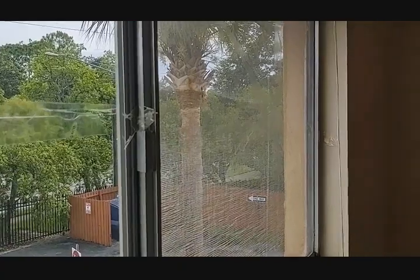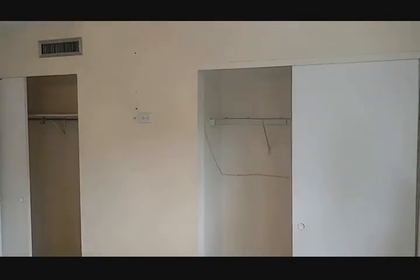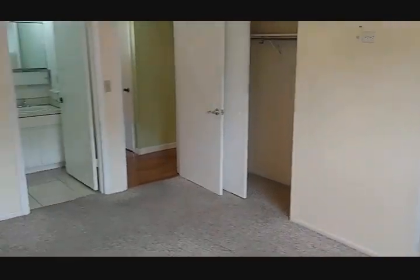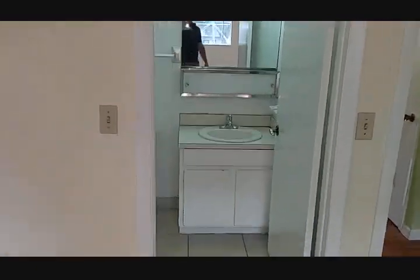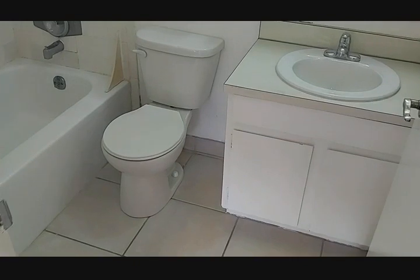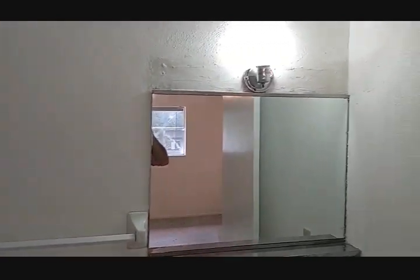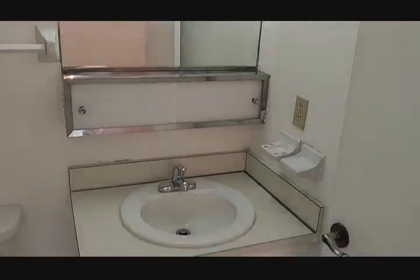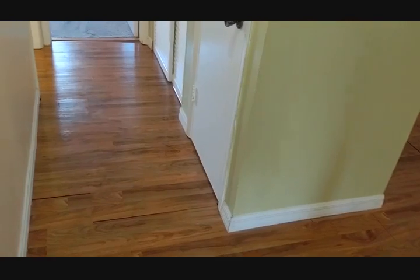That tape just needs to be scraped off. There's a screen you could replace — it's probably 20 years old and no one's bothered to replace it. Big closet. And the master bath. The HOA is only $298 a month and that includes all exterior maintenance — the pool, the roof. All you have to do inside is the painting, the AC, and what's inside.